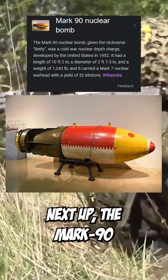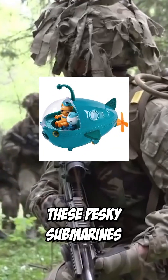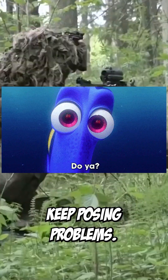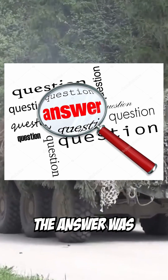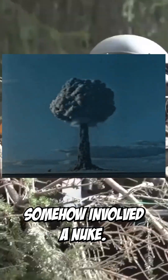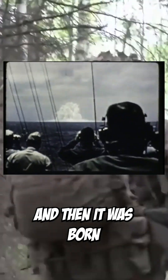Next up, the Mark 90. Back in the 50s, the Navy had a problem — these pesky submarines keep posing problems. But this is Cold War times, so whatever the answer was somehow involved a nuke. Somebody at high command had a really big idea, and then it was born: the Mark 90 Nuclear Depth Charge.